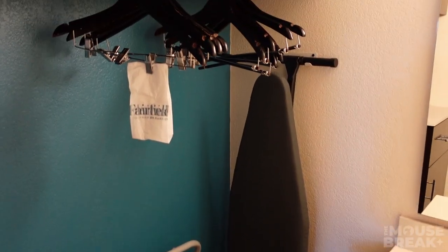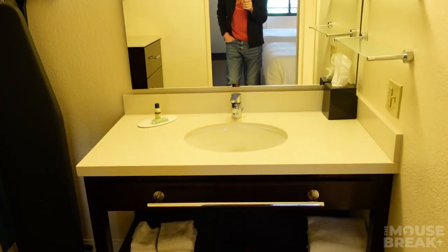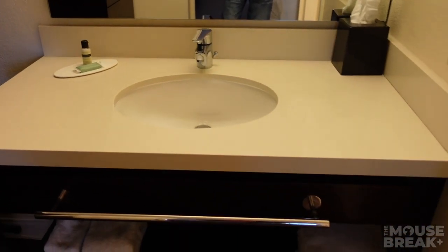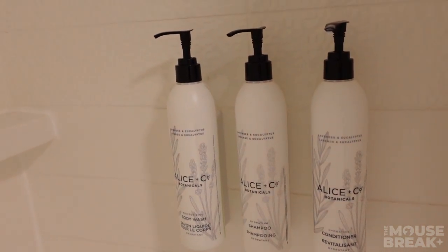It does appear that the bedding for the pullout bed is to the left of the sink, right by the iron above the closet. The sink and vanity are pretty standard but are located outside of the shower and toilet, which can be very helpful. There is also a luggage stand and an ironing board as well.